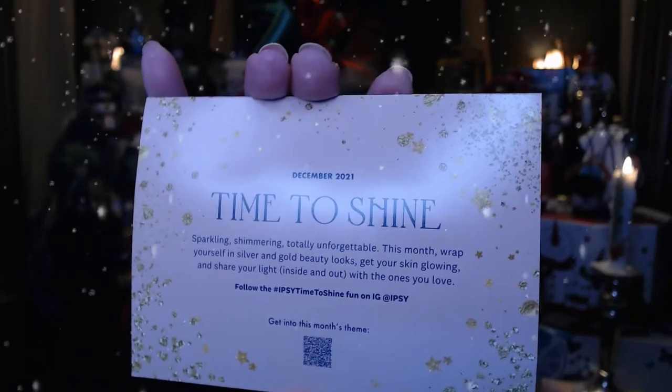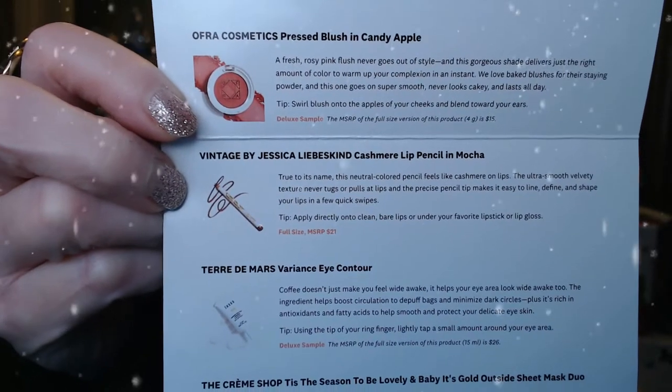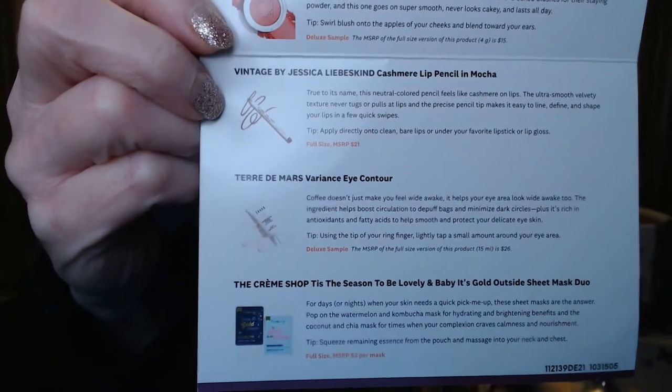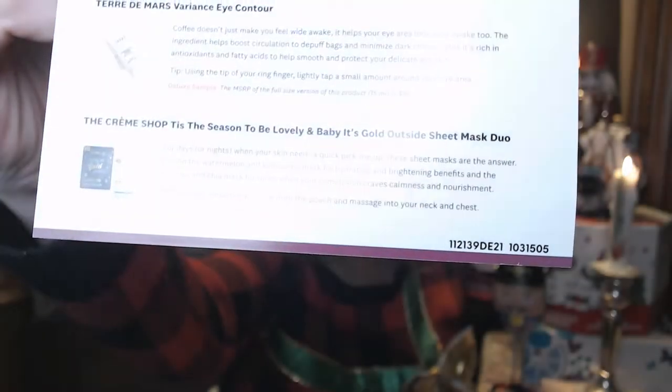I'm excited to be in a better frame of mind today, not so emotional. Those days are just going to hit us. Anyway, it's time to shine — that's the theme of this month's bag from December. One thing about the IPSY glam bag is they usually include a card that tells you everything that's in here, a little about how to use it, whether you have a full size or a deluxe sample, and it gives you some values. They say the value of every bag is going to be over fifty dollars.